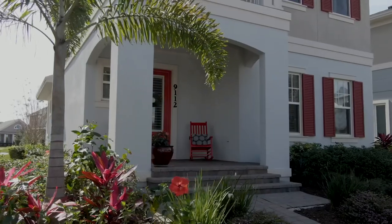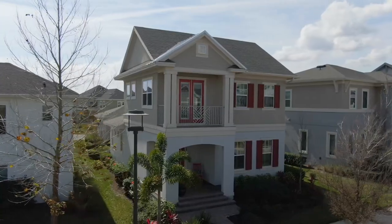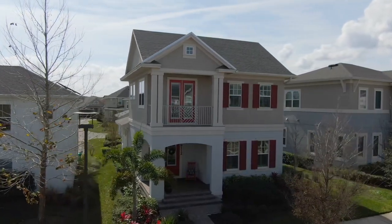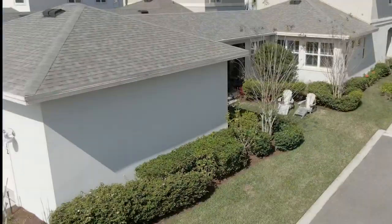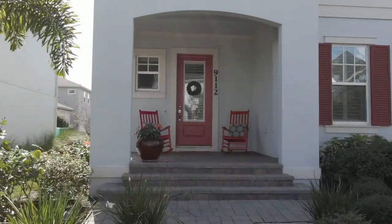Welcome to this beautiful and well-maintained floor plan by Minto Homes. This single-family home in Lake Nona within Laureate Park has delightful curb appeal, an oversized lot on a private alley which offers great privacy and space to play. Outside you will find a quaint front porch.